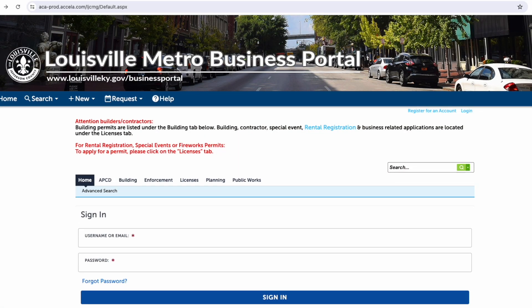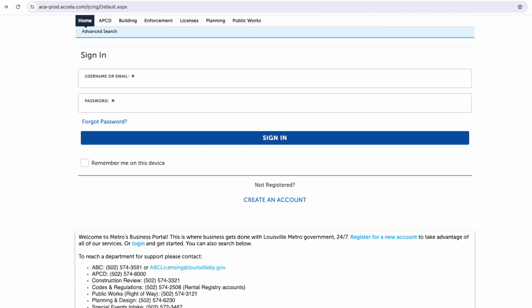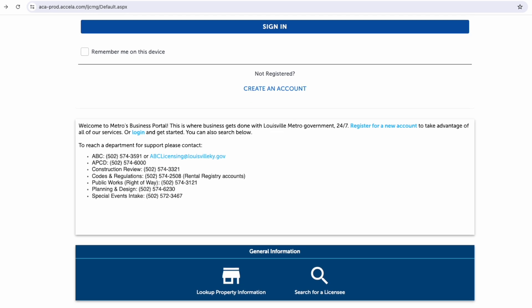There you can search things like property maintenance cases, zoning enforcement cases, rental registration license, and much more.